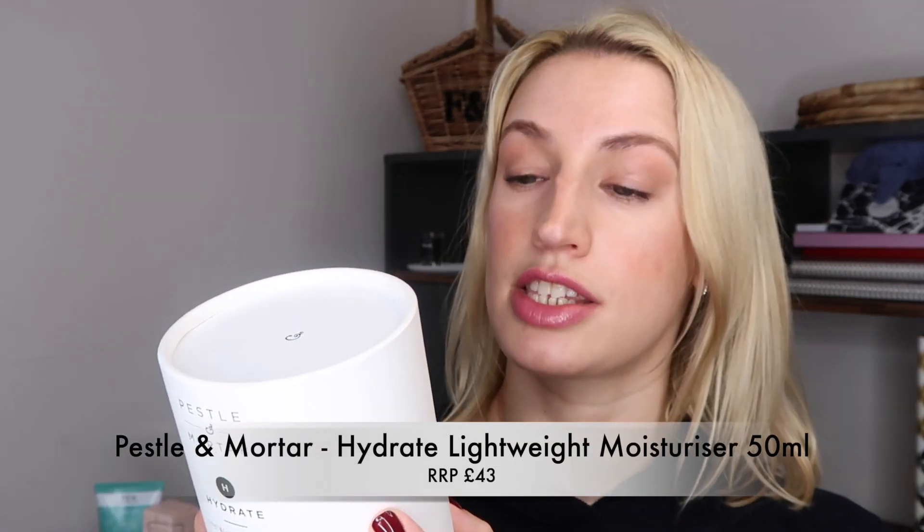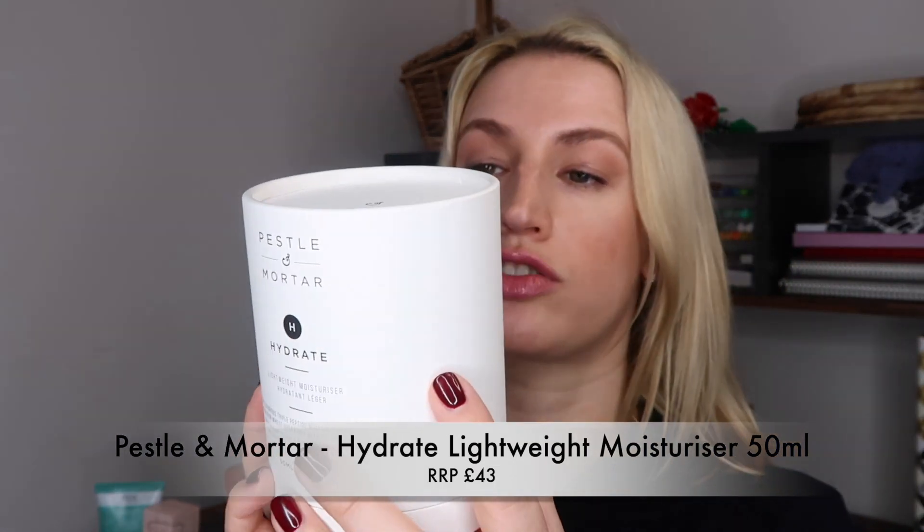Finally, we have a moisturiser by Pestle & Mortar — it's the Hydrate Lightweight Moisturiser. This luxurious triple peptide moisturiser will soften your skin whilst hydrating deep below the surface. It's a 50ml or 1.7 fluid ounce. It's described as the ultimate antioxidant, free radical fighting moisturiser blended with patented peptides infused with NMF, natural moisturising factors.